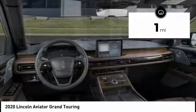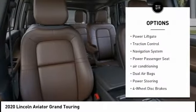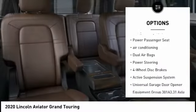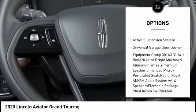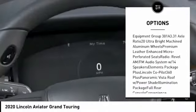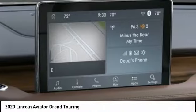This vehicle has less than 100 miles. Here are some of this vehicle's great options: power liftgate, traction control, navigation system, power passenger seat, air conditioning, dual airbags, power steering, four-wheel disc brakes, active suspension system, and universal garage door opener.